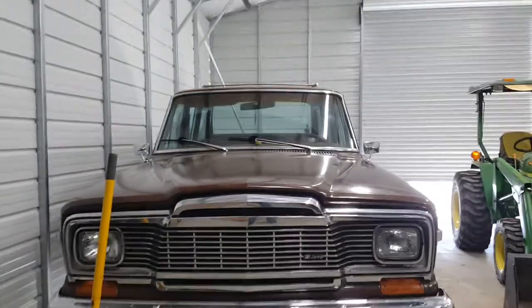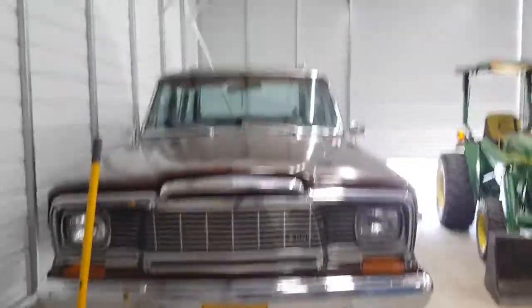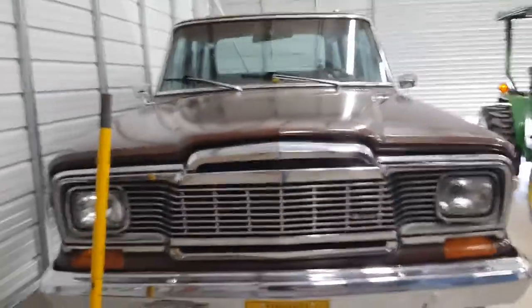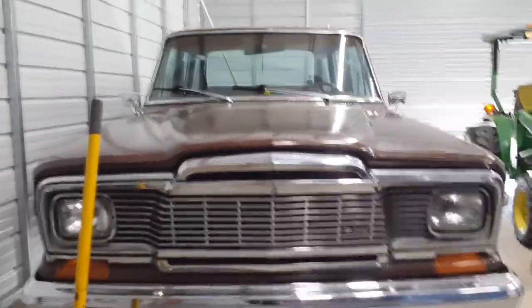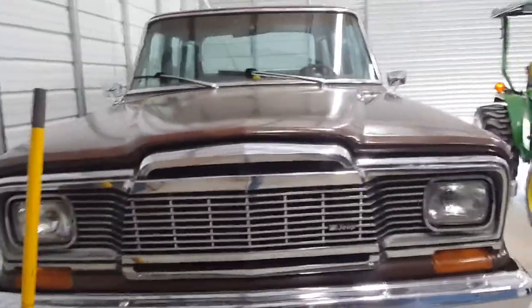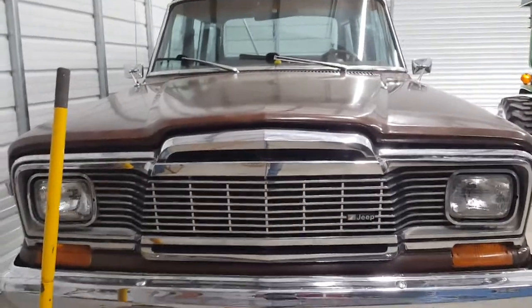Hey everybody, I'm back again and this is going to be probably the best video ever. I'm going to be showing you why old cars are better than new cars, which they are in the first place because they're cooler, but I'm going to be showing you why.